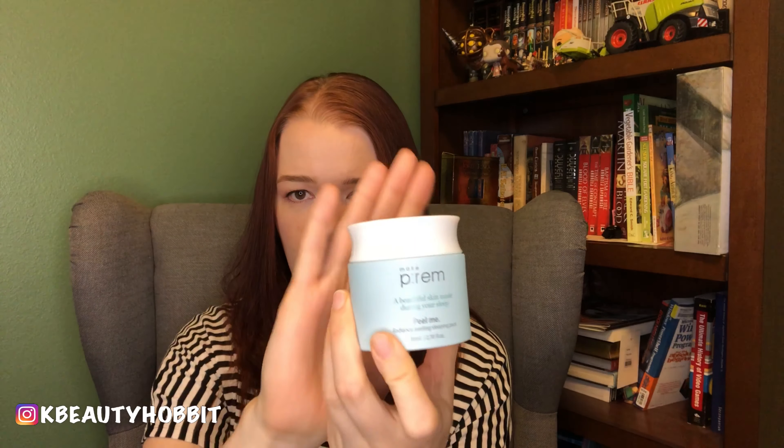In the fall and winter it is more appropriate to use those products. I have some examples — these are just examples, so find whatever works for you. One example is this Make Prem Peel Me, and this is a sleeping mask that is exfoliating in nature. It is actually fairly gentle and I have used it outside of fall and winter, but if you've never used an overnight peeling mask you may want to wait until fall and winter to experiment with it.